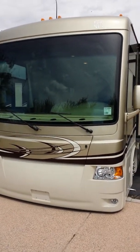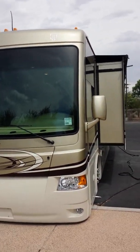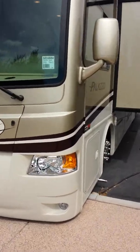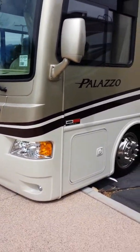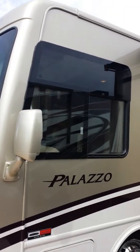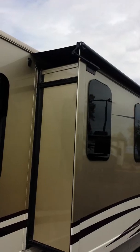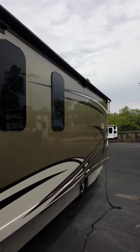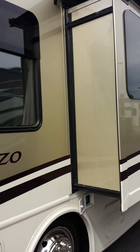Starting from the front of the coach, the 2014 Palazzo has a large one-piece windshield. They also put an invisible bra on the front — it's a protective cover around the nose of the coach to prevent paint chipping from road grime. The coach has frameless windows, and over its full wall slide there's an awning topper to keep trash and debris off the top of the slide when you're parked.